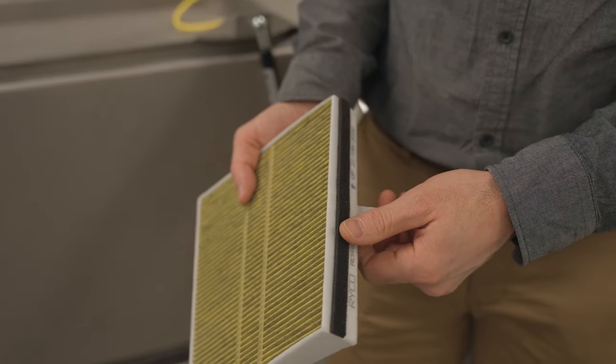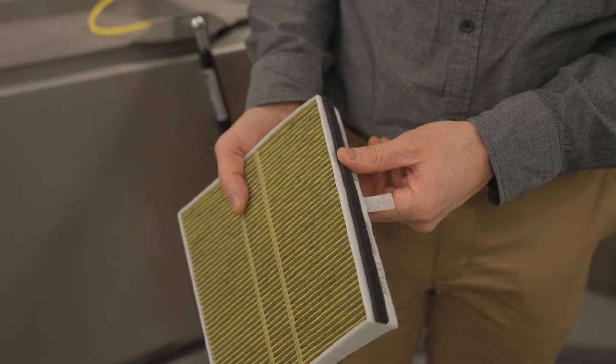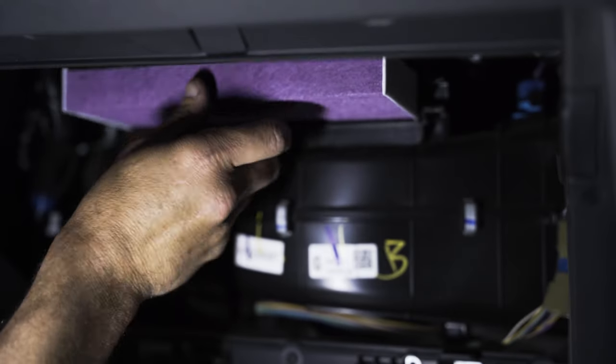We think cabin air filters are really important in this day and age. This is another area where we think OEs drop the ball a little bit. A lot of their cabin filters don't fit that well and don't seal into the housings, which kind of defeats the purpose of having a filter in the first place.